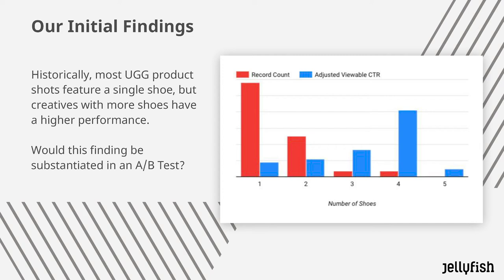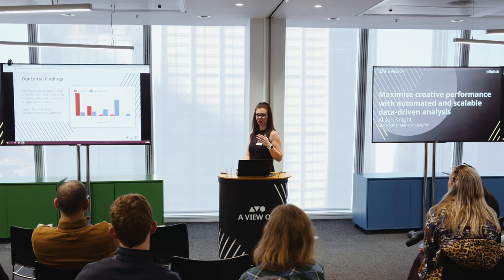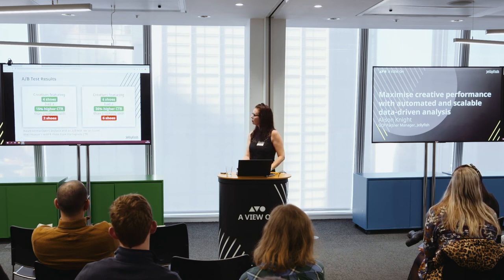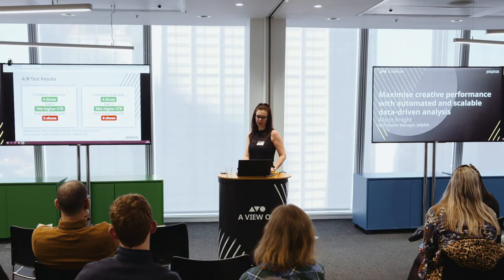As a business, you will already have an idea of what your customers want. This will act as a middleman — in some cases you'll have an idea of what they want, you'll use this to run your creative through, and then you'd run some traditional A/B testing just to cement that it's actually the case. When we ran our A/B test, it proved that four shoes did perform better — certainly better than two — and it corroborated our findings.